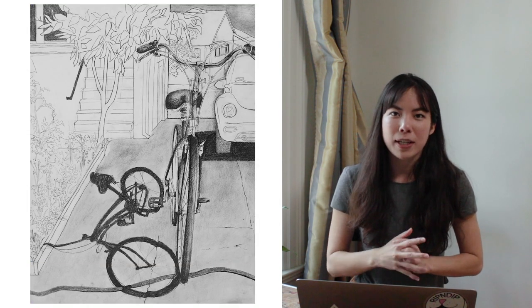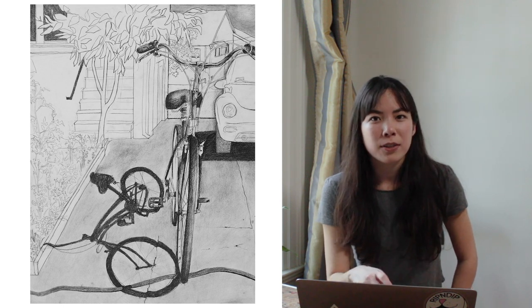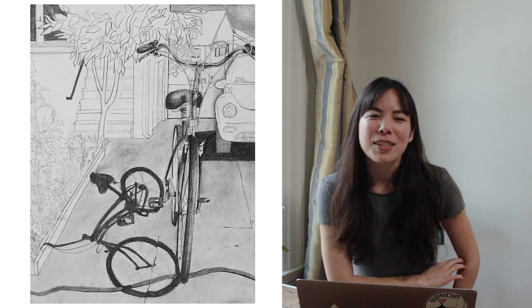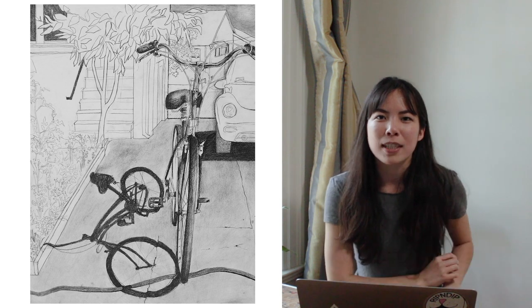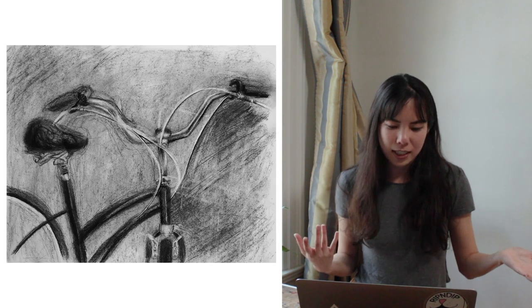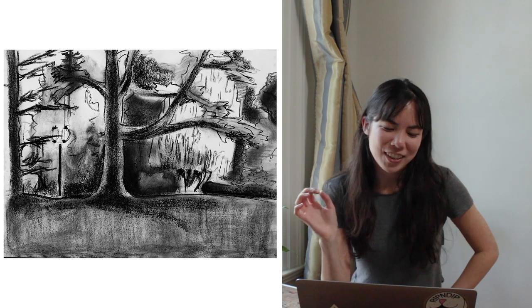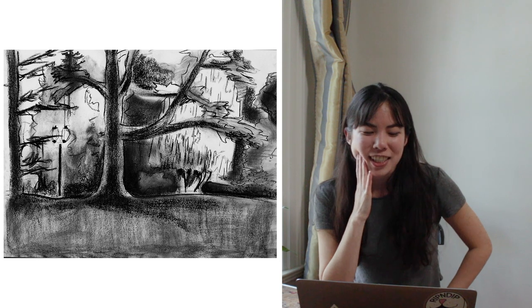This was my bicycle submission. I think RISD changed their requirements and they don't require the bicycle drawings anymore, which is kind of sad because it used to be like a famous thing that everyone did. I also did a second bike drawing. This is another badly drawn piece, but basically it's just a landscape. I took a landscape drawing class outside of school.